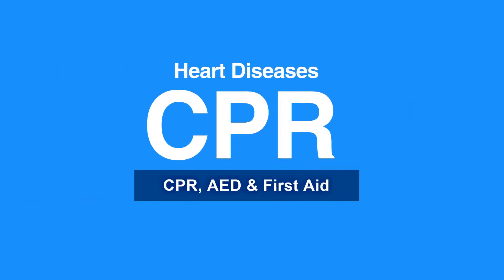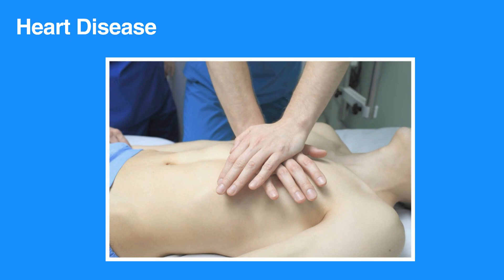Welcome to the lesson on heart diseases. In this video we will discuss causes and signs of heart attack and how to care for someone having a heart attack. Heart disease remains the leading cause of death in the United States. Your prompt actions can mean the difference between life and death during a heart attack.